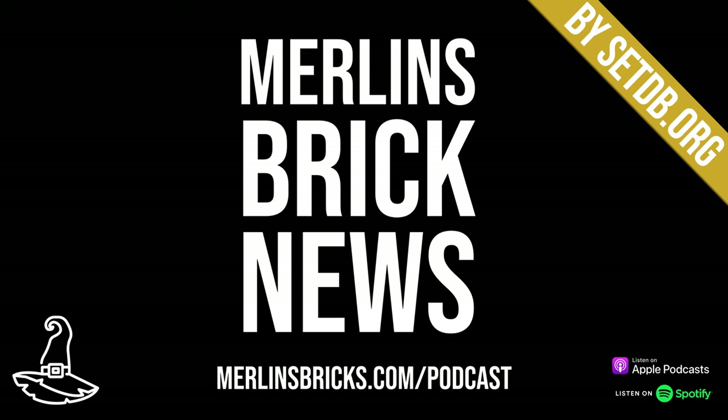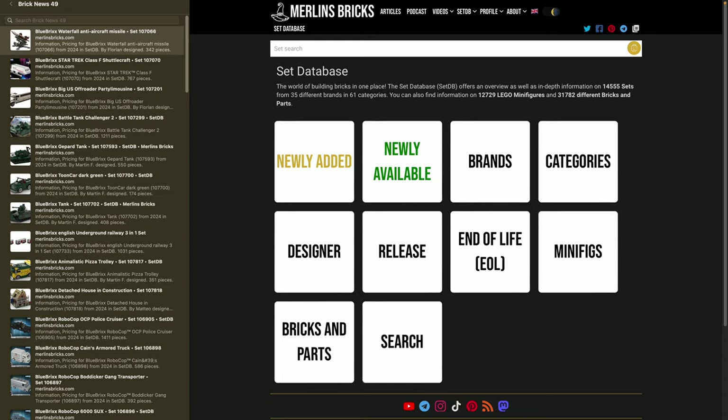Hello and welcome to Merlin's Brick News, the weekly show on our thanks Brick Building where we talk about set updates and announcements from all the major brands, MOCs of the week, and a few reading recommendations as well. Information is presented as always by setdb.org, the best source for set information on the internet.